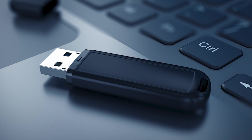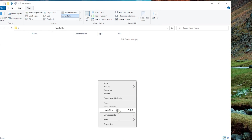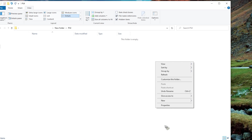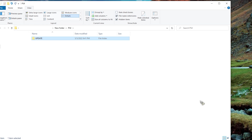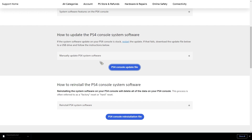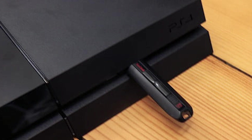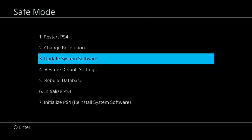If your PS4 is running on an out-of-date software version, this might be the cause of your problem. Check for any available updates and install them. You will need a USB stick with at least 400 megabytes of free space. Wipe the USB and create a folder called PS4 with a subfolder called update. Download the latest PS4 update from the official Sony website and copy it to the update folder on your flash drive. Shut down the console, insert the USB stick into one of the PS4's forward-facing USB ports, and hold the power button for at least 7 seconds to boot into safe mode. In safe mode, select the third option — Update System Software — and follow the directions from there.